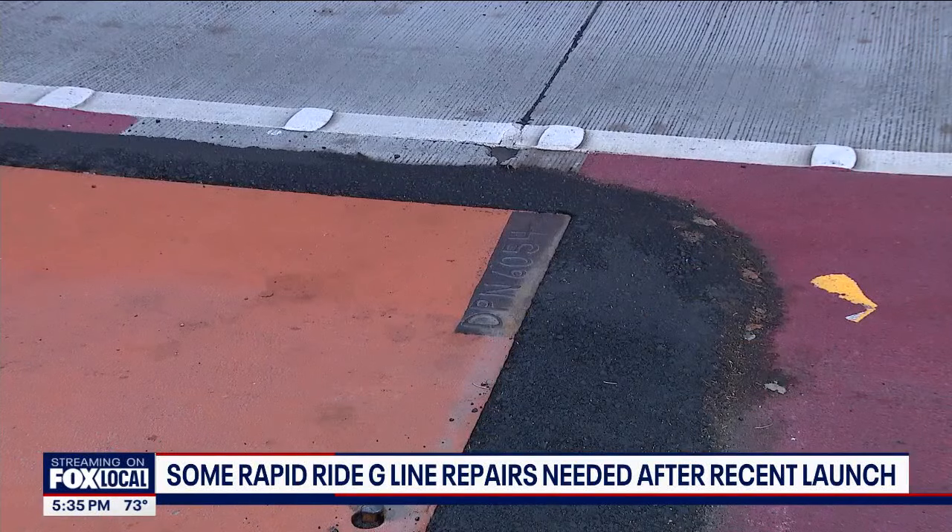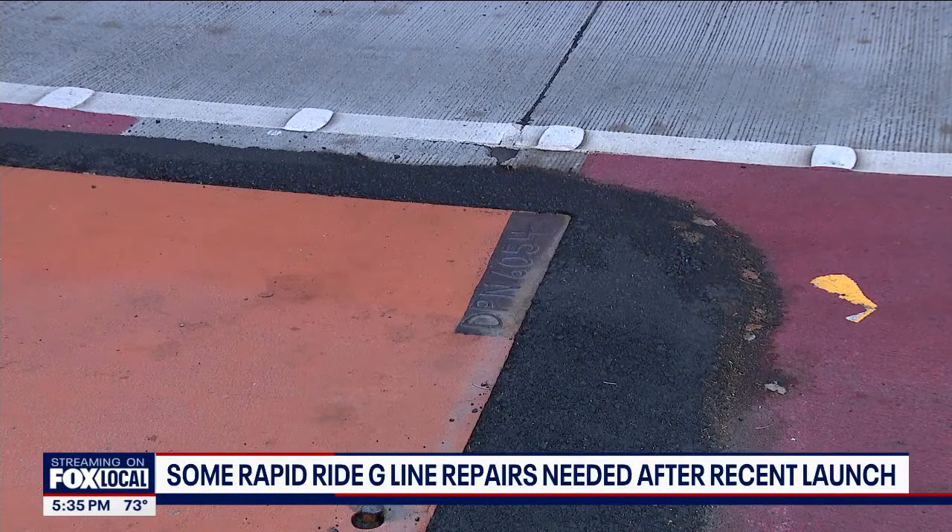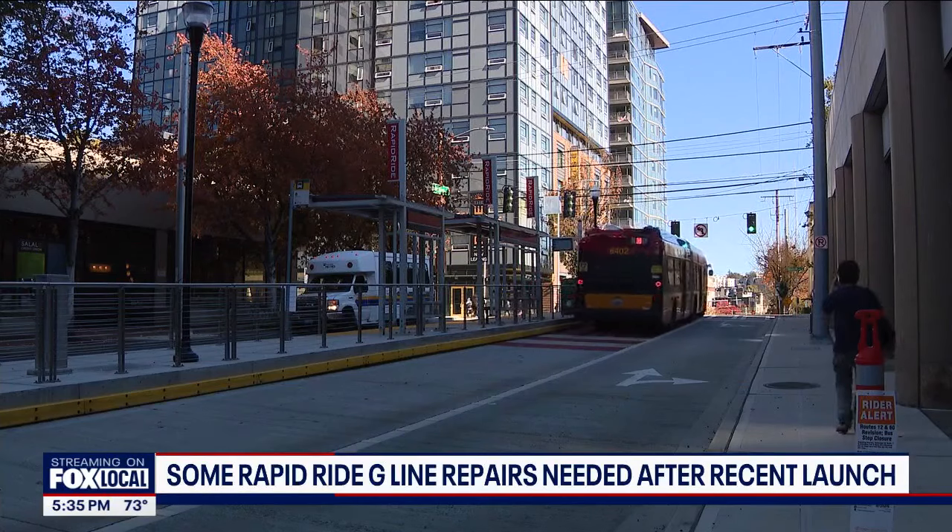No word yet on how long or how much money this will all take. The $144 million G-Line took three years to build. It runs from Seattle's Capitol Hill to First Hill, Central District, and Madison Valley neighborhoods. Reporting from the newsroom, Shira Matsuzawa, Fox 13 News.